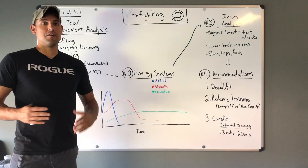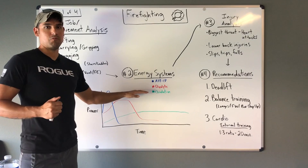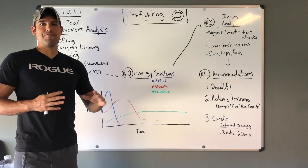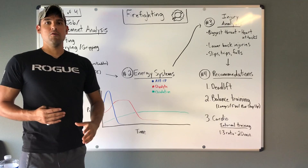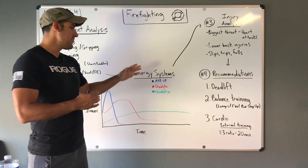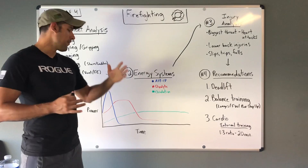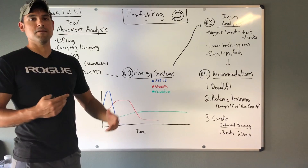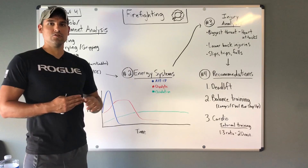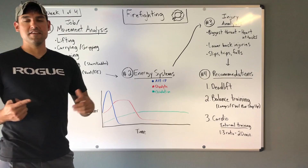The next thing is to look at what energy systems are involved in what firefighters do. Just know that there are three different energy systems, and you're never going to work solely in one — you always use a ratio of all three. It just depends on the activity, which one is the predominant energy source. The first is adenosine triphosphate creatine phosphate, or ATP-CP. For something like a power snatch or picking something off the ground once, the majority of energy comes from ATP-CP. It has a short reserve and is used up within the first one to six seconds of activity.